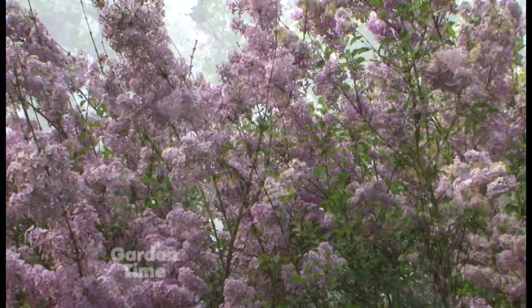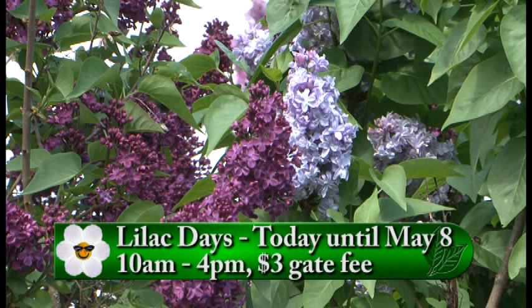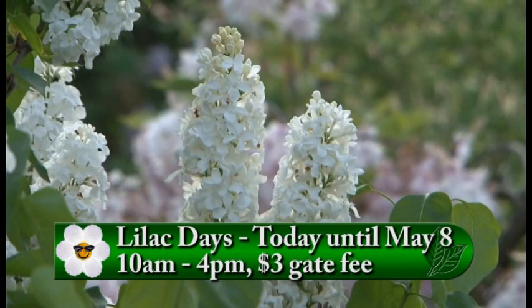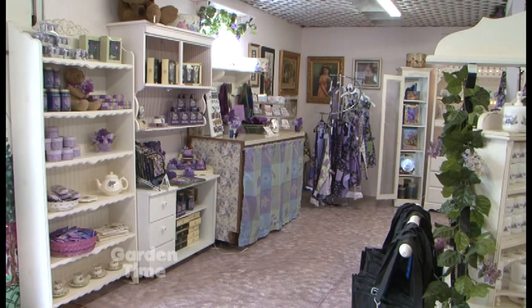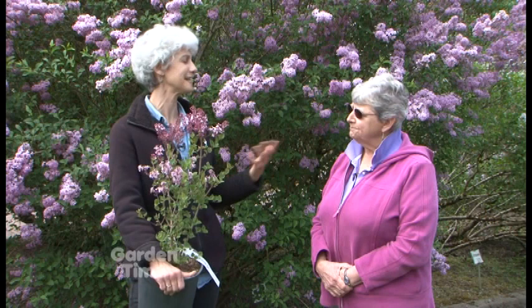Today is the kickoff of Lilac Days, a festival that goes all the way to Mother's Day. On the weekends up here at the gardens, we usually have music in the house and music out in the gardens. Various groups come and ask to play. We have plants for sale, the gift shop open, and tours in the house. It is Hulda Klager's house — it's been restored to look mostly how she had it, with family photos and all the knickknacks she lived with.